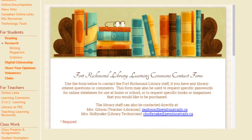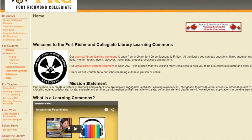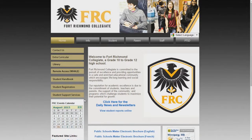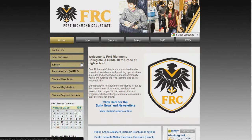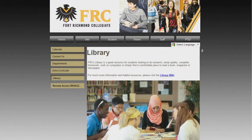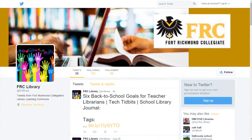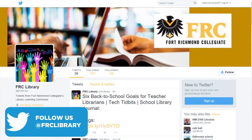So that, students, in a nutshell, is the FRC Physical and Virtual Library Learning Commons. If you wish to review any of the information in this video, it will be posted on the library website. Just remember that the library staff is here to serve you, so never hesitate to ask us for help. We hope that you will take time to check us out and contribute to our school learning culture, both in person and online. For all the latest news about what's happening in the FRC Library, follow the FRC Library Learning Commons at FRCLibrary.